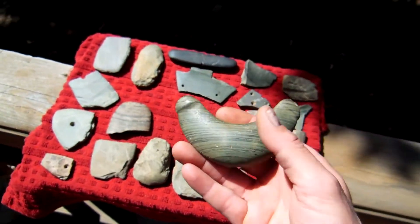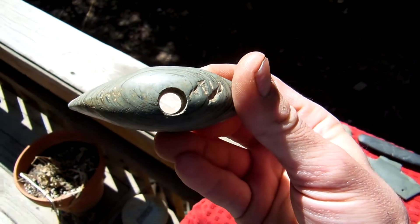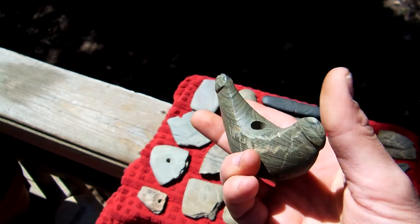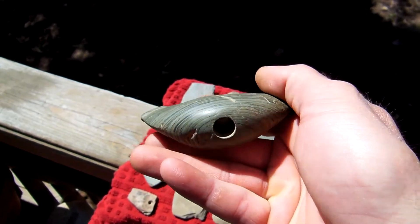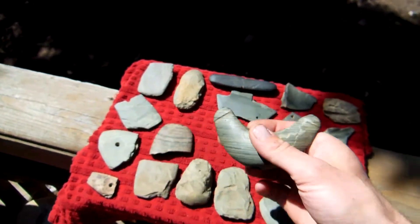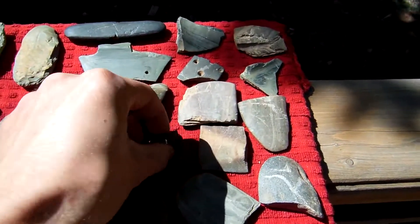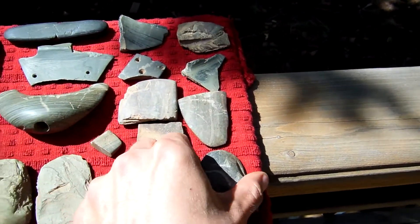This right here is probably my best piece I've ever found. Pretty nice. It's got some plow scratchings in it — I can't believe it's still whole. Barely anything was showing when I found that. I just flipped it because it was slate. Check out the bed on this.